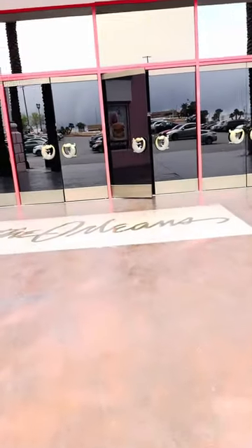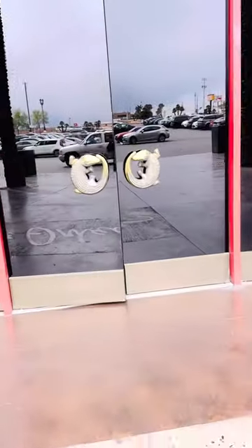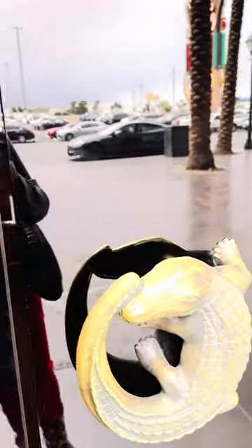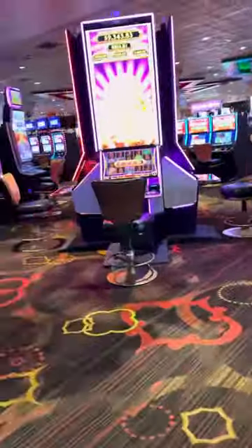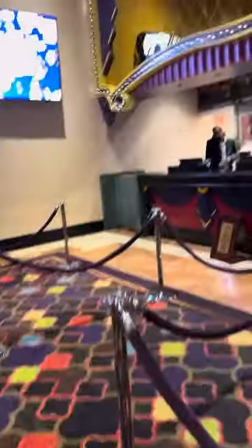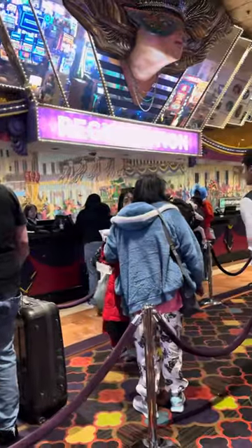Here we are entering into the Orleans. I have not been here in ages — this place has been around quite a while. Orleans is more of a local casino. Here we are at the registration; lines aren't too bad today. You do have to show a key card to get up to the hotel, so it is secure.